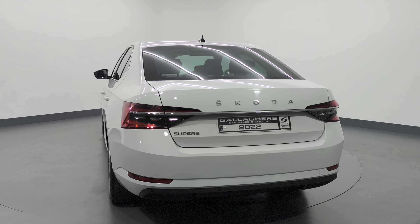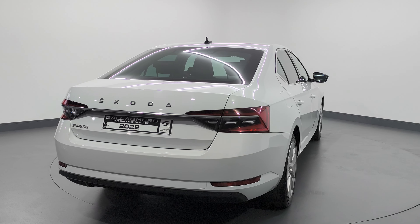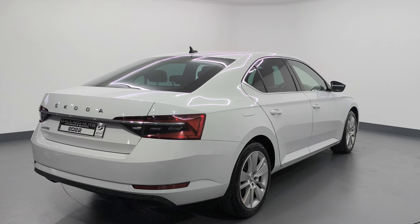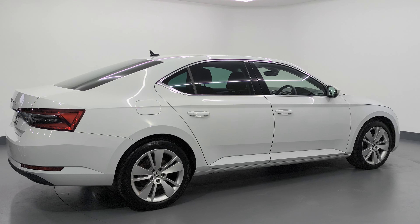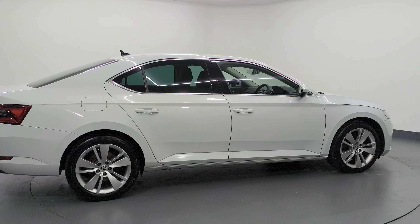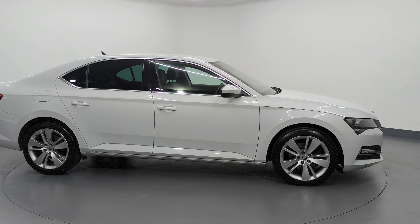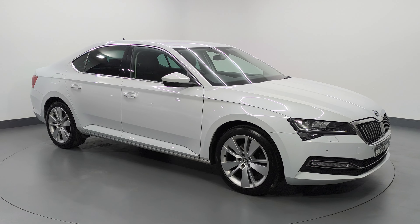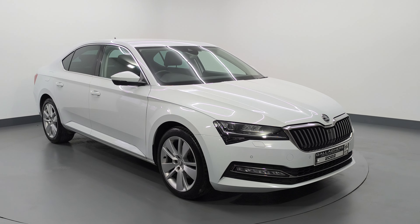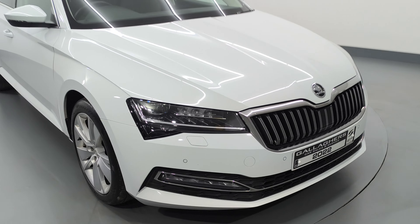Being the SEL, there are a lot of extras in this vehicle. You have your rear privacy glass, parking sensors front and rear, keyless entry, electric folding mirrors, and lovely SEL alloy wheels. This vehicle has LED lighting on the front with LED daytime running lights, a chrome pack around the windows and on the front grille, with your front parking sensors.